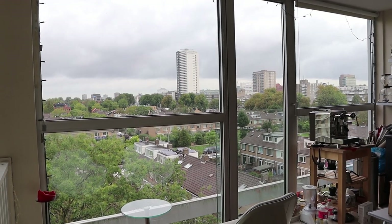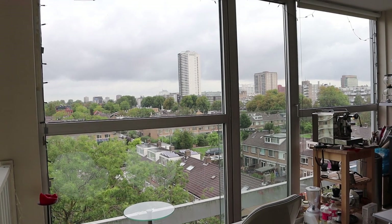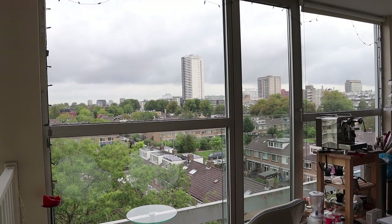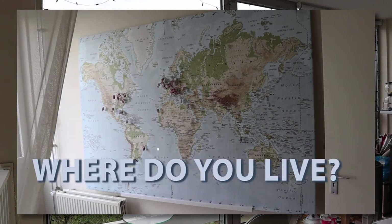Welcome to the Audiophile Barista's weekly vlog where I talk about audio, coffee, and other things that keep me busy. Today I have something very nice for you, but first a request — and the request is: where do you live?